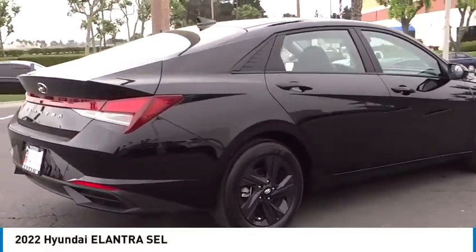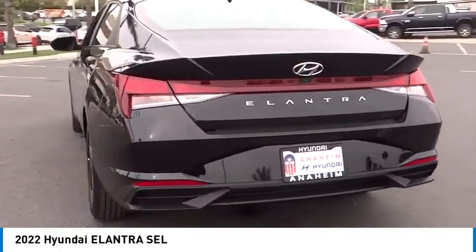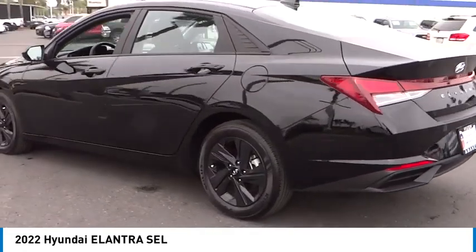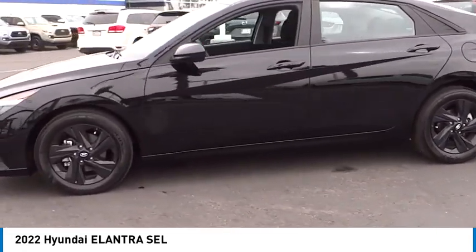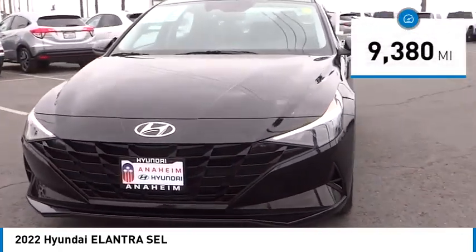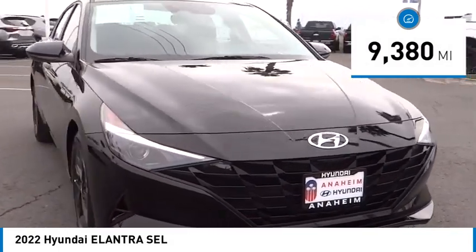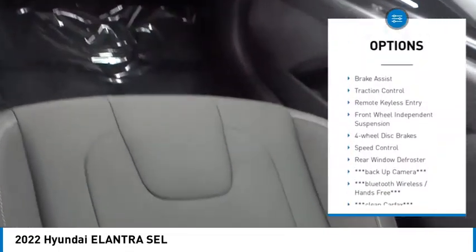Stop by and take a look at the 2022 Elantra. The Elantra boasts the most interior room in its class and gets an exceptional 35 miles per gallon. With its luxurious standard features, the Elantra is an easy choice. This vehicle has less than 10,000 miles.